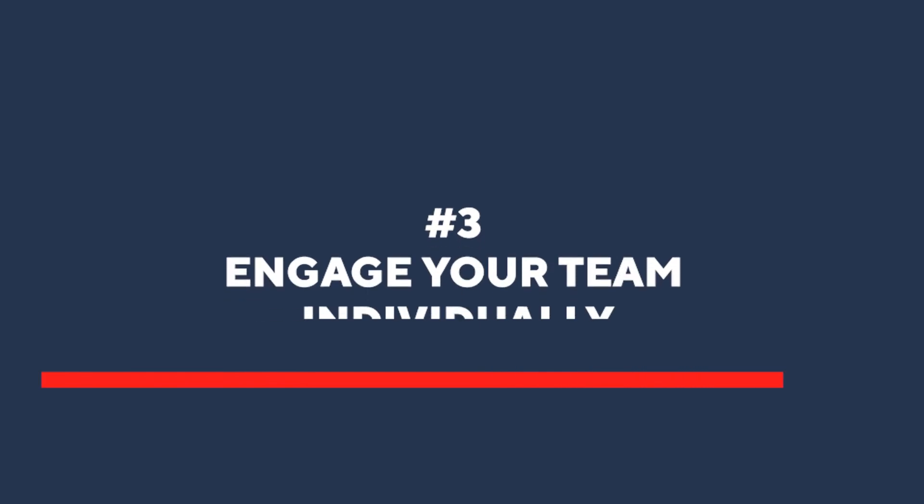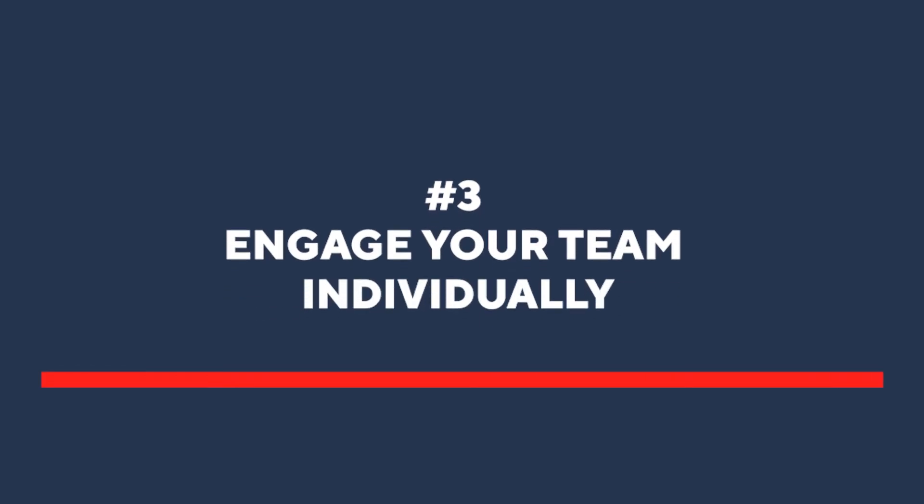Number three: engage your team individually. Here's how you do it. For example, if we're talking about patient rebooking or retention, you'd say, 'What difference would it make to you if you could retain your patients better and they were more engaged with your treatment?' It's a direct question. I like to ask future-paced, benefit-driven questions. This shifts your team into actively wanting a solution. That's step number three.